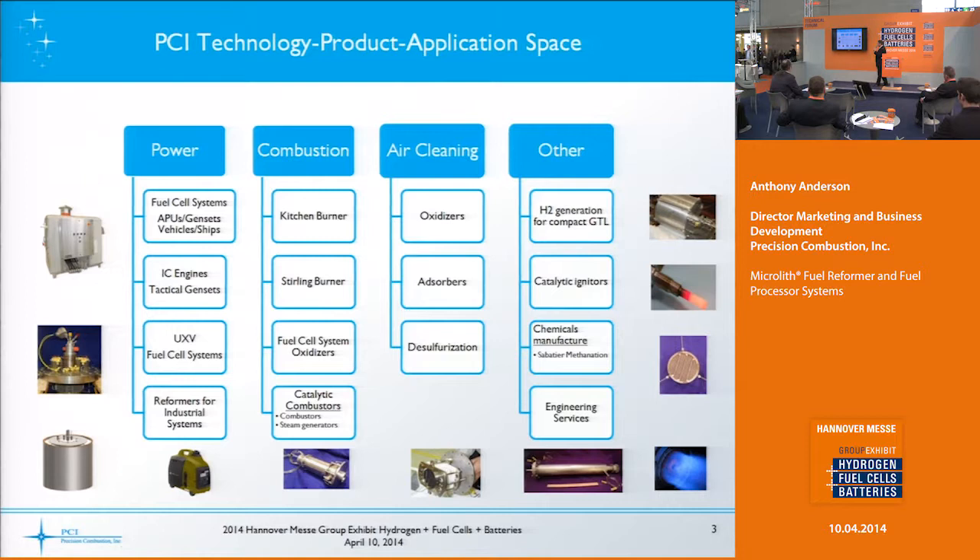To give you an idea of our product accuracy application space, we're involved in power for fuel cell systems — auxiliary power units or APUs, generators, gen sets, applications for vehicles such as aircraft and ships, internal combustion engine type tactical generators, propulsion systems for unmanned vehicles — UAVs, UUVs, UGVs, and all those other letters.